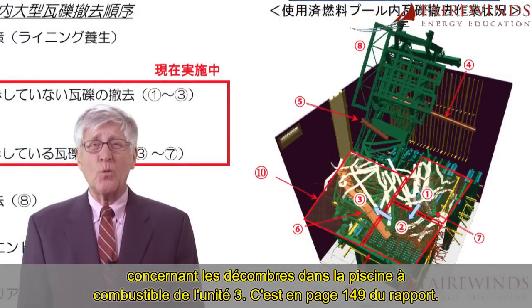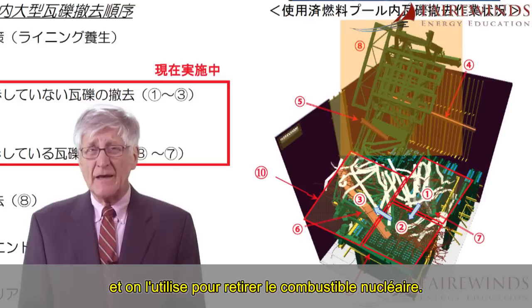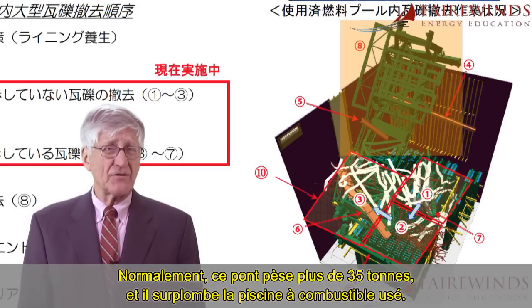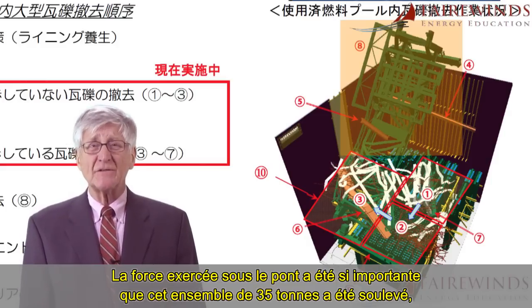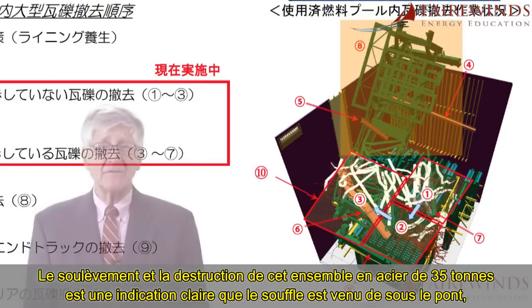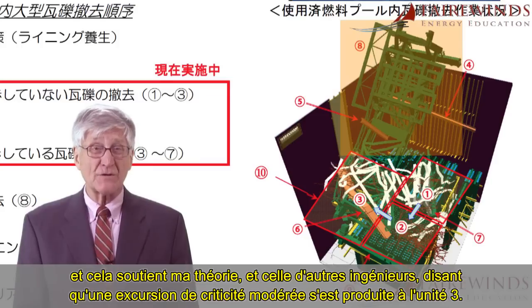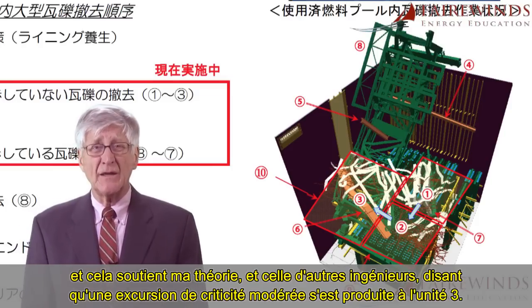It's on page 149 of the report. Look at the large object — this is the refueling bridge, and it's used to remove the nuclear fuel. Normally, this bridge weighs more than 35 tons, and it straddles the spent fuel pool. The force below the bridge was so great that this 35-ton bridge was lifted up and dropped right into the spent fuel pool. The uplift and destruction of this 35-ton piece of steel is a clear indication that the blast came from below the bridge, and it supports my theory and that of other nuclear engineers that a prompt, moderated criticality occurred in Unit 3.